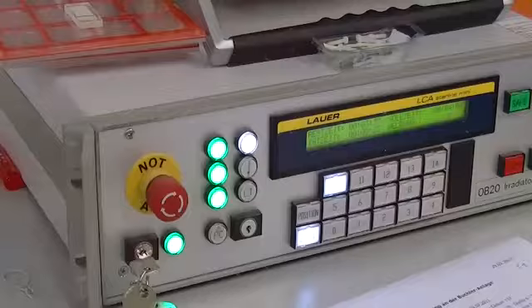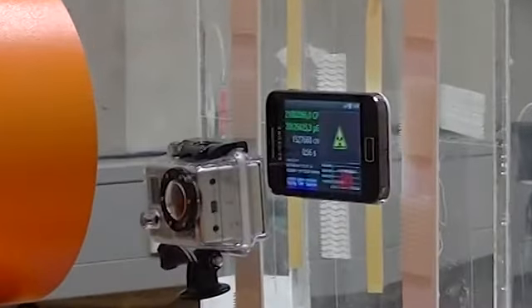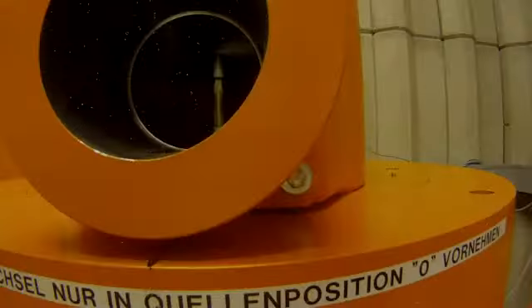10 Sievert per hour is a really dangerous, high radiation field. Usually if you are in that field for 30 minutes, you have a 50% chance of surviving the first week if you immediately get to the hospital. So hopefully you never get into such a field.